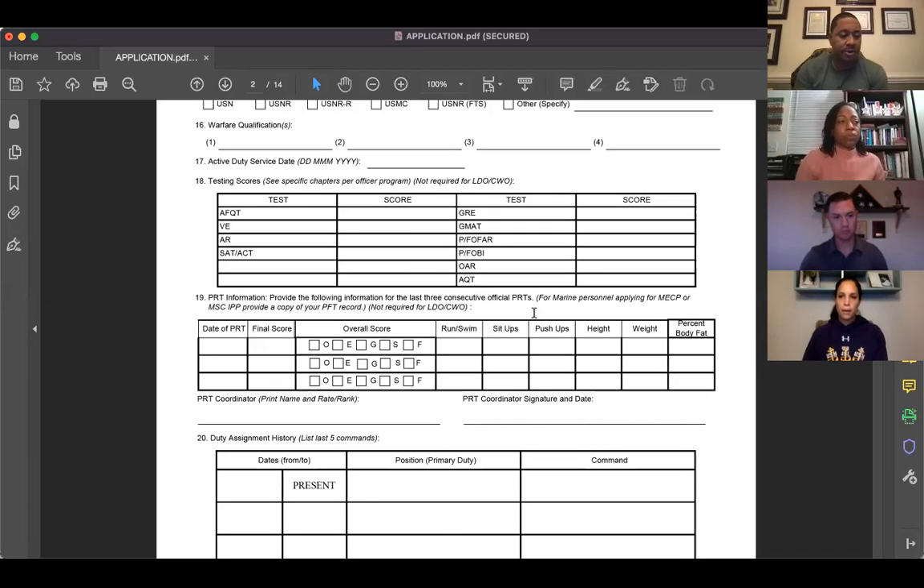A key point: if you're at a platform where you can earn a warfare qualification, get it. Not getting warfare pins when you have the opportunity makes you less competitive against someone who did. This applies even at instructor duty — get your MTS qualification. And PRT matters — it's back, so take it seriously. Make yourself as competitive as possible in every area.